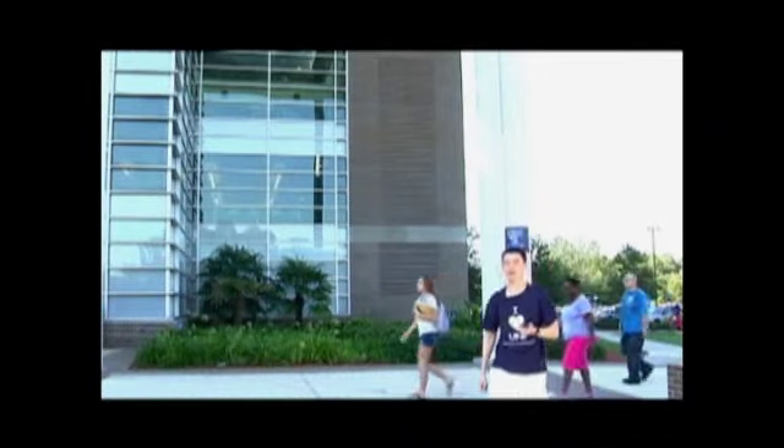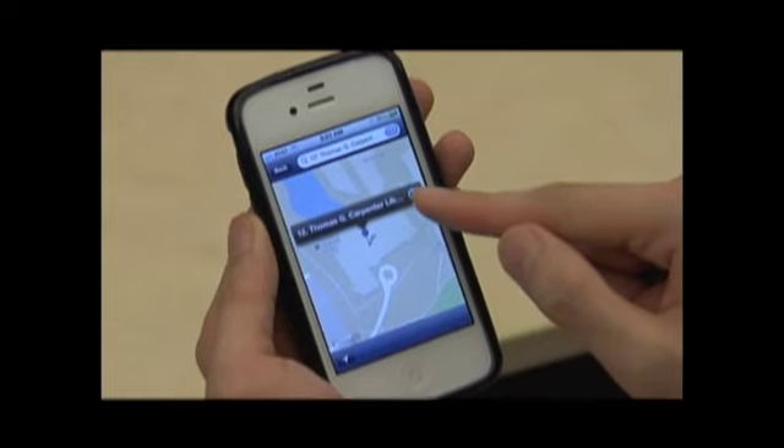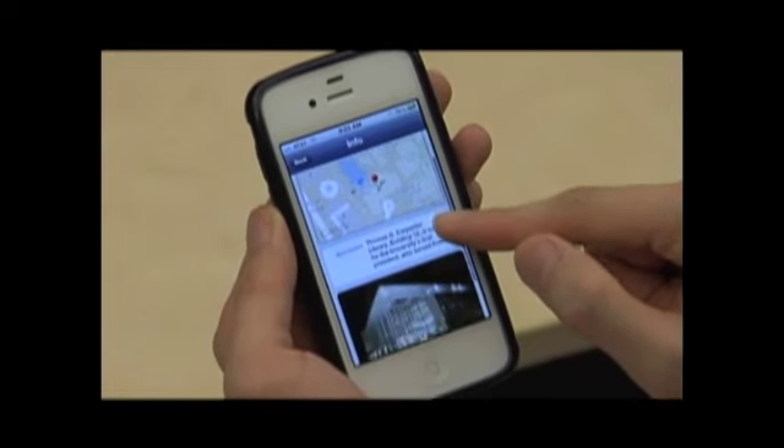The UNF mobile app isn't just for current students. Prospective students, parents, and alumni will love the interactive map. You can even view the picture of the building.